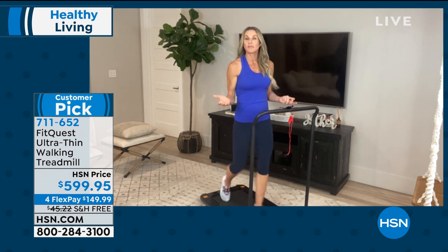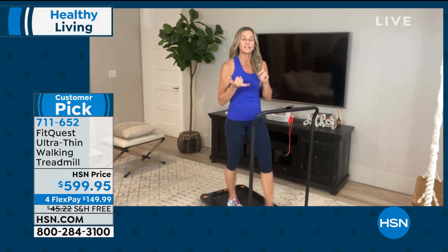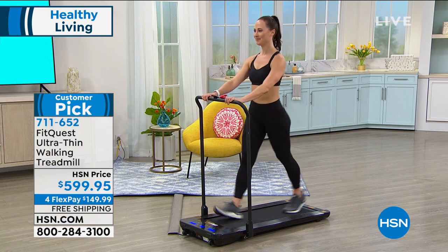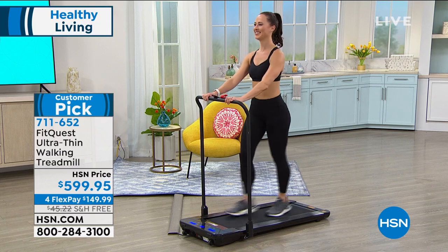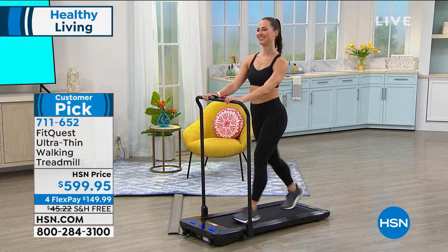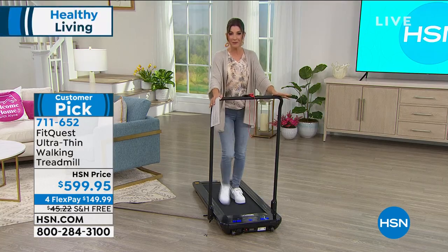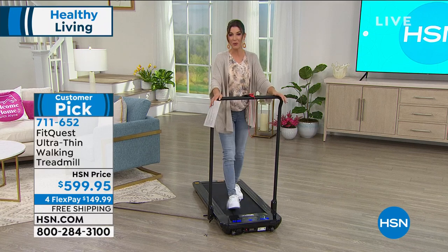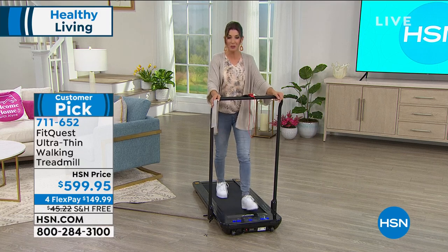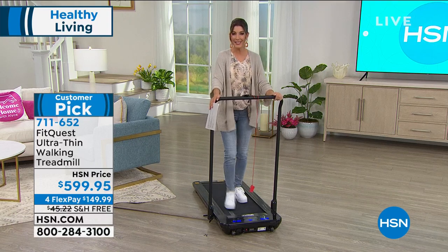If you're working from home and less active than you used to be, this is easy and effective. There's no new app to download, nothing crazy — just walking, one of the most important steps to any fitness or health program. Check with your doctor before starting, but most of us just want to make sure we're moving more.